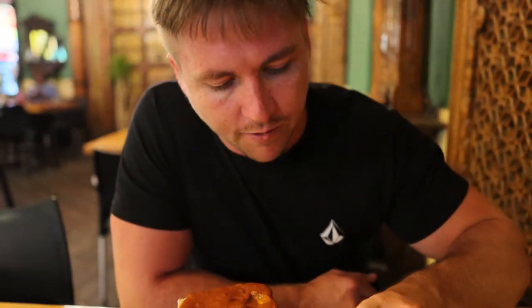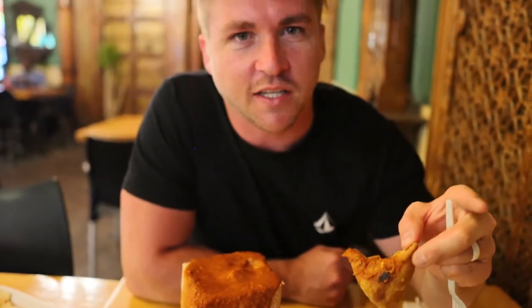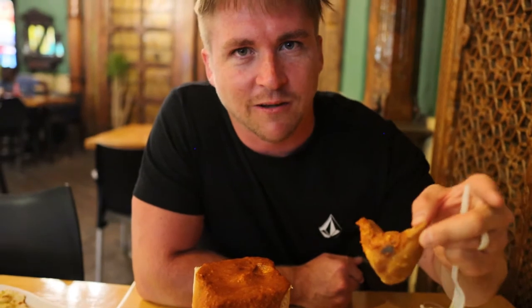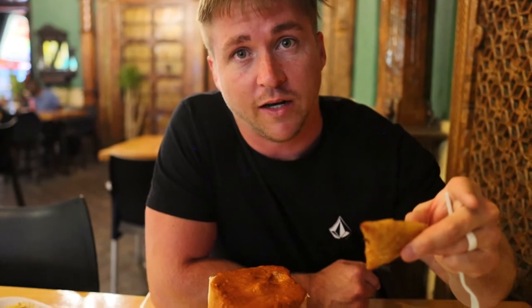This one over here is called a samosa — this is a vegetable one with veggies inside. It's like little pockets and it's all fried. It's really good. I've also got a chicken samosa, which is also really good. Pretty excited to dig in.